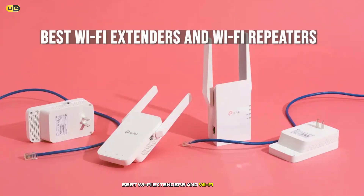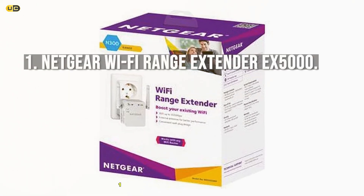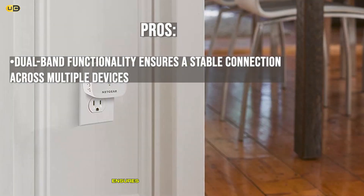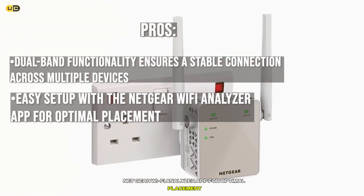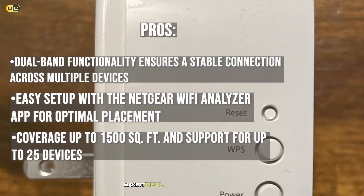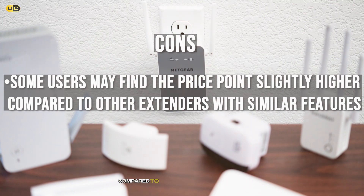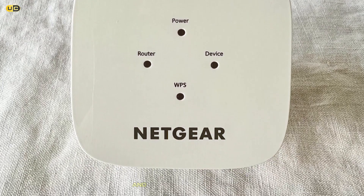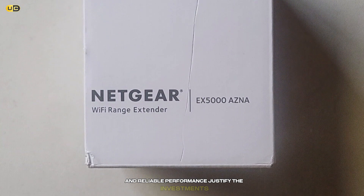Best Wi-Fi extenders and Wi-Fi repeaters. Here are our top choices. Number 1: Netgear Wi-Fi Range Extender X5000. Pros: Dual-band functionality ensures a stable connection across multiple devices. Easy setup with the Netgear Wi-Fi analyzer app for optimal placement. Coverage up to 1,500 square feet and support for up to 25 devices make it ideal for medium to large homes. Cons: Some users may find the price point slightly higher compared to other extenders with similar features. The Netgear X5000 is a robust choice for eliminating dead zones; its user-friendly setup and reliable performance justify the investment.